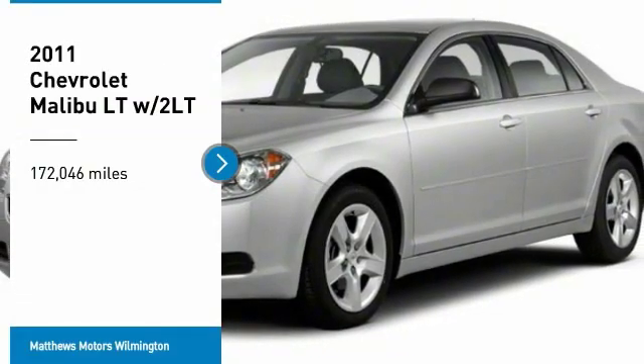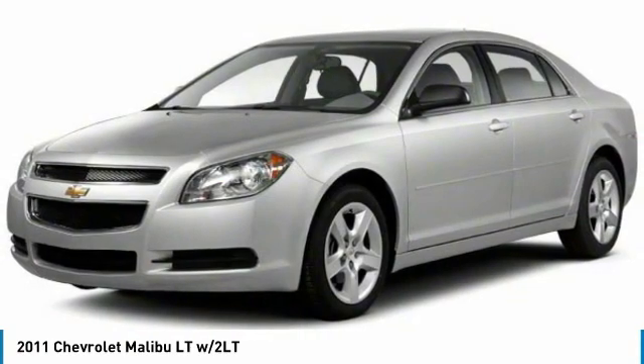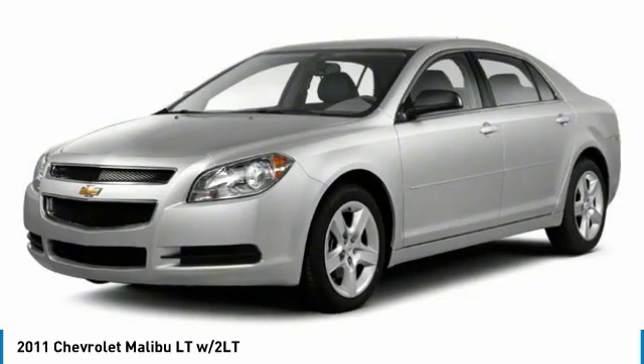Come test drive the 2011 Malibu. A combination of performance and fuel economy, the Malibu is a great commuting car. Here are some of this vehicle's great options.